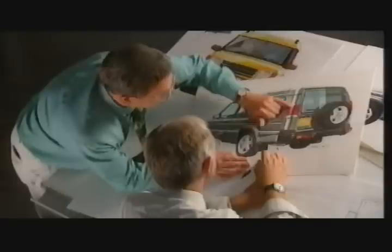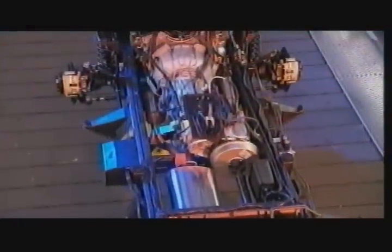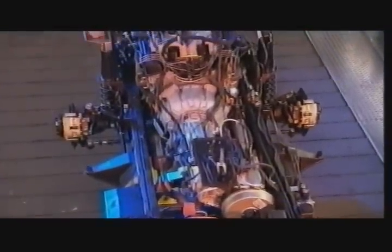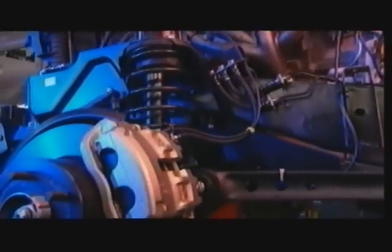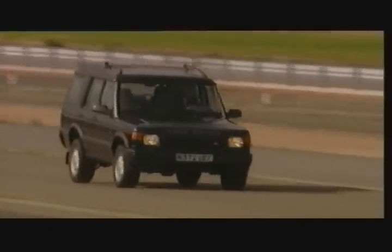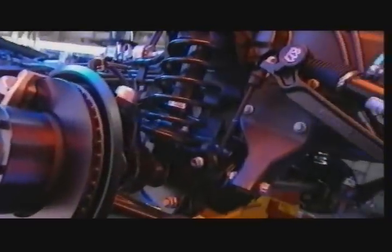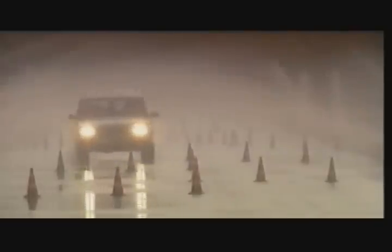So let's take a look under the great shape of Discovery to see what you've got — the advanced engineering that's yours to command. A new chassis with new steering geometry, new suspension, uprated brakes, and four-channel ABS. And a world first for Land Rover: Active Cornering Enhancement.